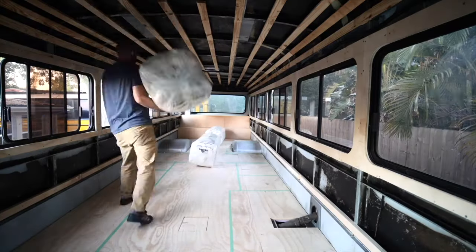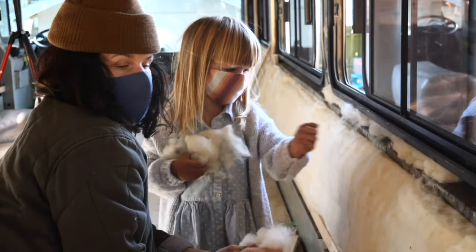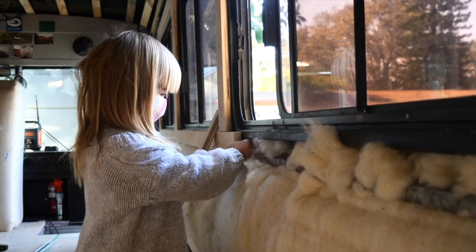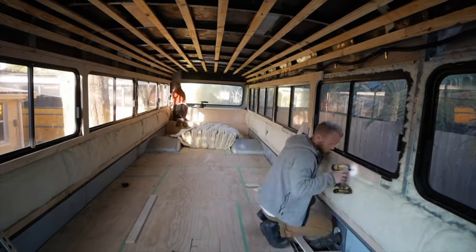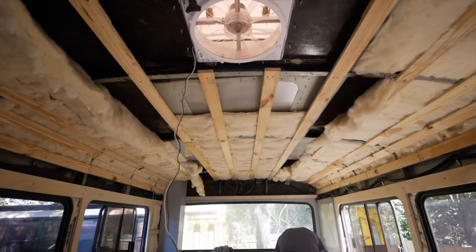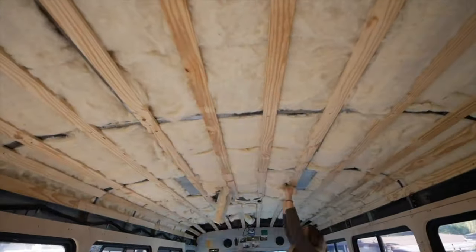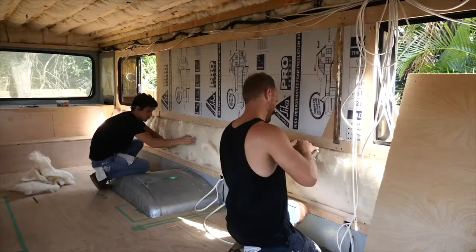For insulation we went with Havelock Wool — I made a whole video comparing it to spray foam. Spray foam is good for cold-weather builds, but if you're not doing a cold-weather bus I think you'll enjoy working with Havelock Wool. We also used three-quarter inch poly-iso to cover the windows. We spent $1,355 on insulation.